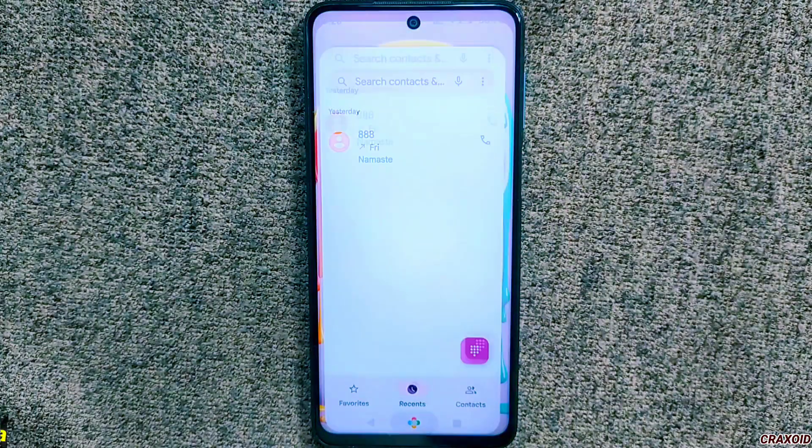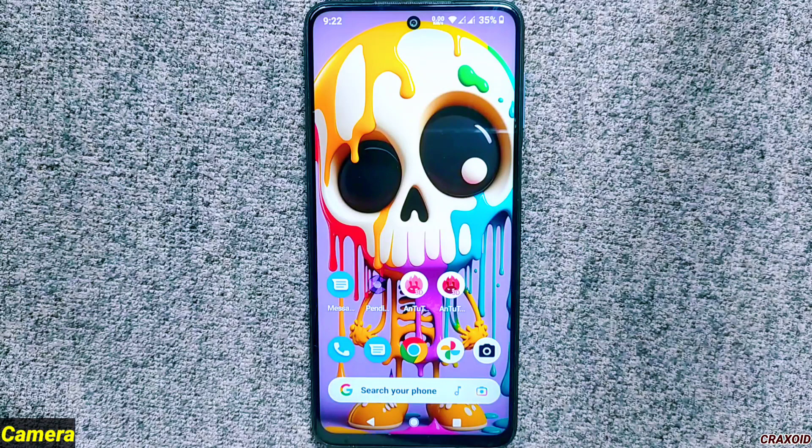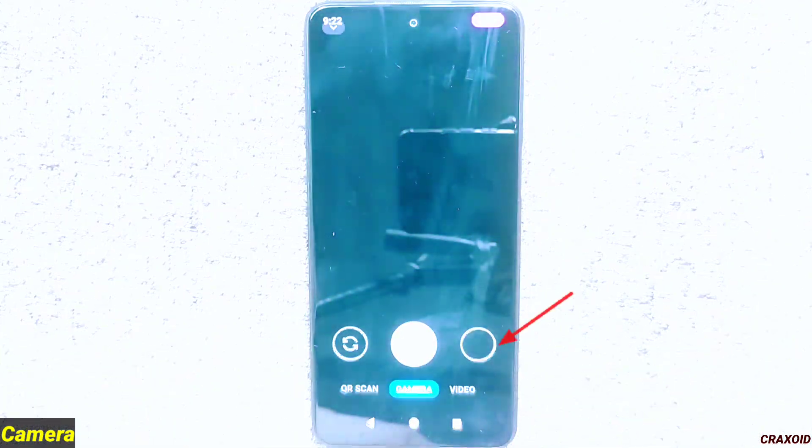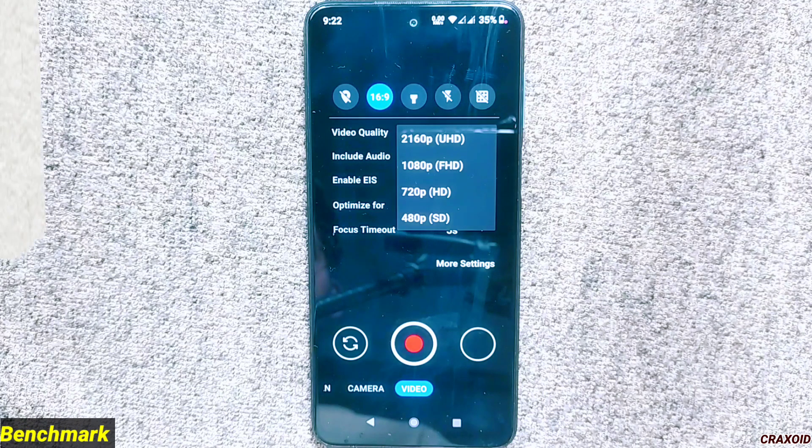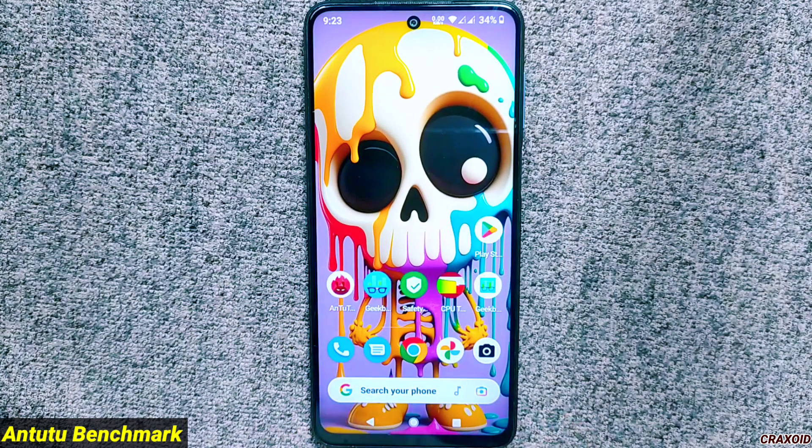Moving towards the camera, this ROM does not come with MIUI or Google Camera, but with GrapheneOS camera. This camera has photo, scan, and video modes available, and you can also take 4K video at 30 fps. Its previous version also had the same GrapheneOS camera.